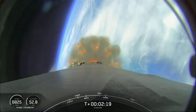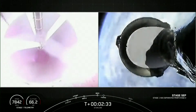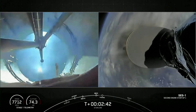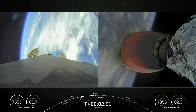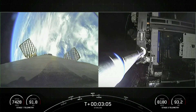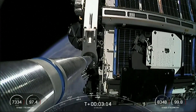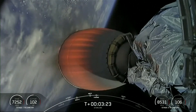Main engine cutoff. Stage separation confirmed. MVAC ignition. We've had MECO, stage separation, and ignition of the MVAC engine. You can see the first stage on your left-hand screen — the grid fins are now deploying with an awesome view of Earth in the background. Fairing separation confirmed, with a really cool view of the fairing separating from the second stage. We will attempt to recover the fairing halves with our recovery vessel today.